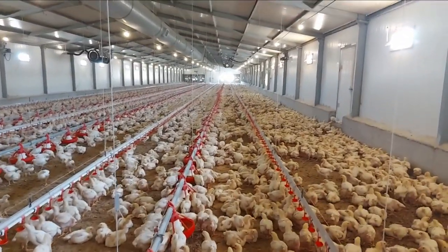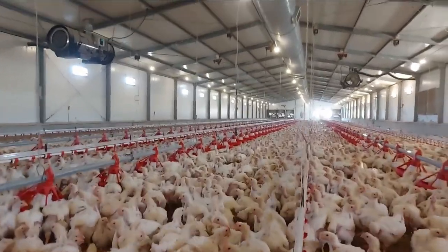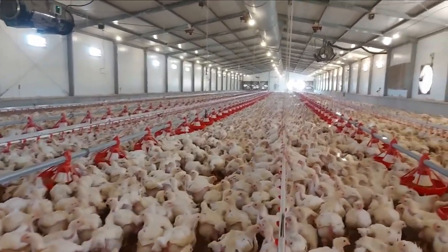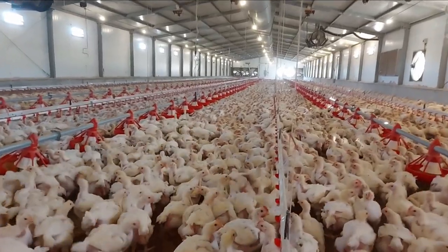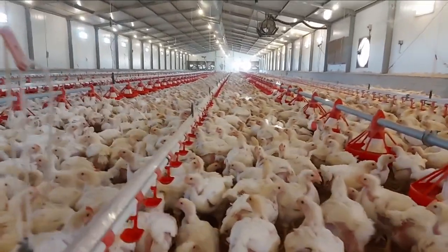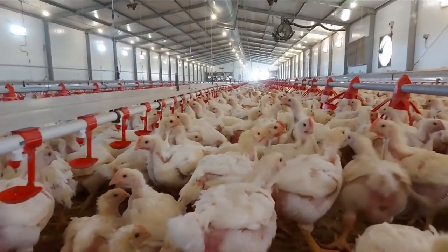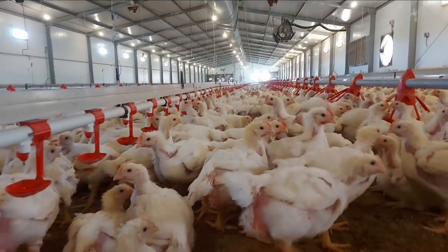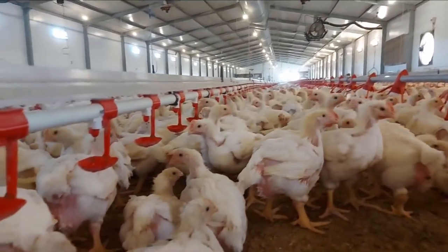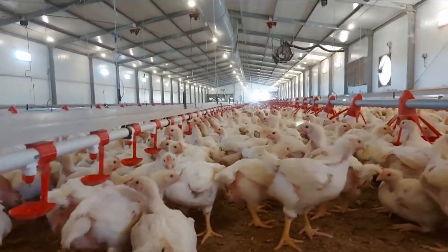let me quickly brief you on the needs of chicks of this age that you have to be aware of before you formulate any feed for them. You should understand that this is a critical period for broiler chickens, because this is the first stage at which they are going to be subjected to a feed change, and this transition has to be done smoothly.